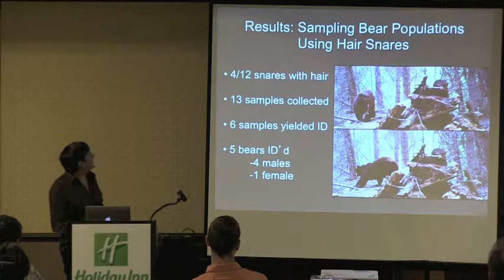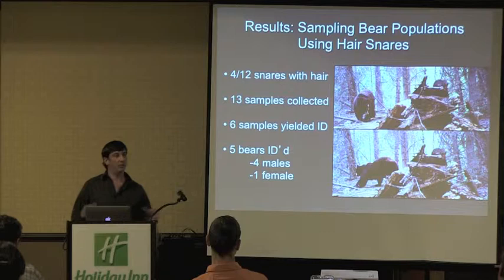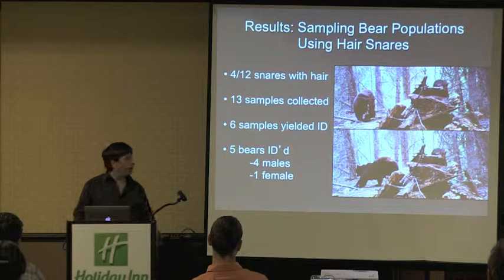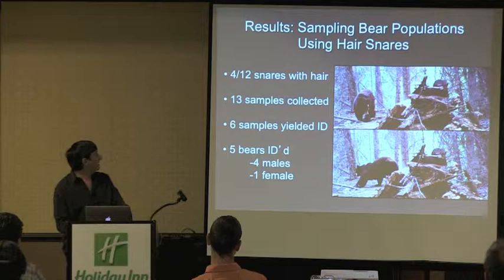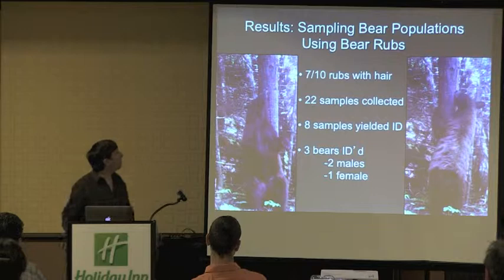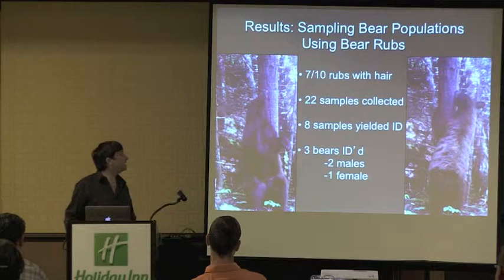So far in 2012, four of our twelve hair snares had hair, and we collected 13 samples total. Six yielded individual identities, identifying five total bears — four males and one female. The rub trees performed somewhat differently: seven of ten rubs produced hair, yielding 22 samples that year. Last year our count was close to 168 samples total — a great increase. We identified three bears from the rub tree data set, two males and one female.